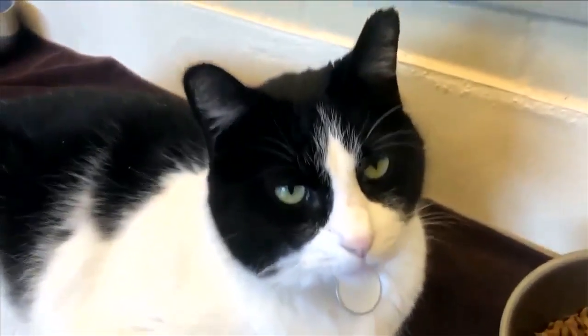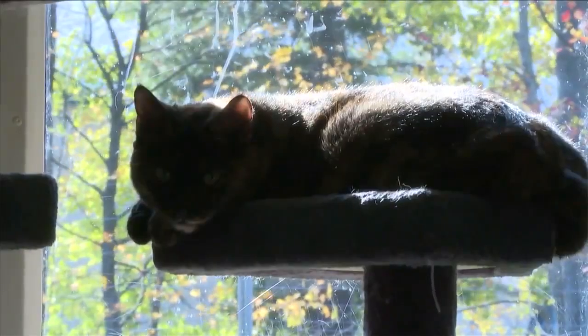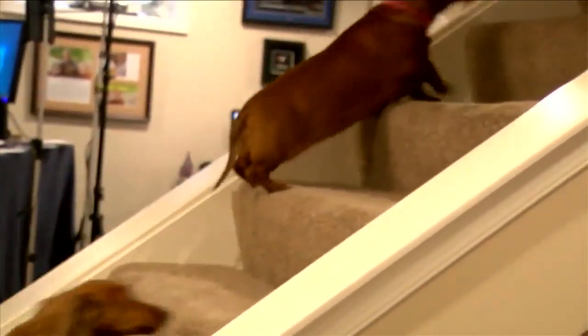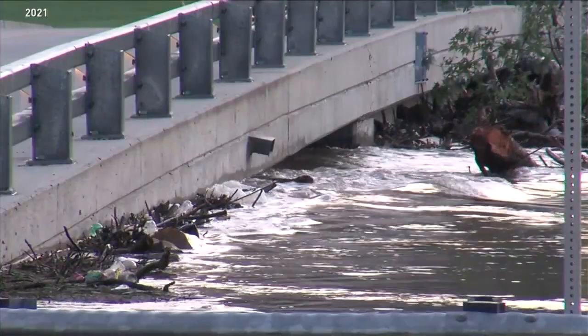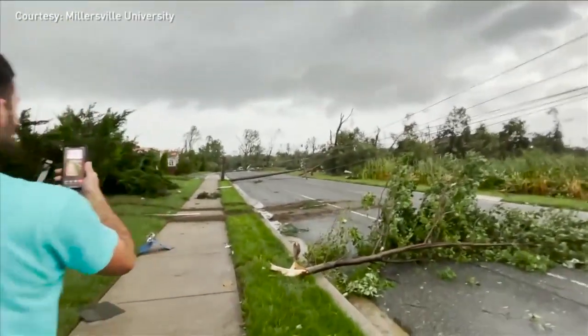Bring some of their favorite toys and add some treats to the mix, so they associate their safe spot with something positive. Your dogs and cats can read your stress, so when you're anxious, they become anxious too. So if you already have a plan in place to act, the process of seeking shelter will be much more at ease for everyone.